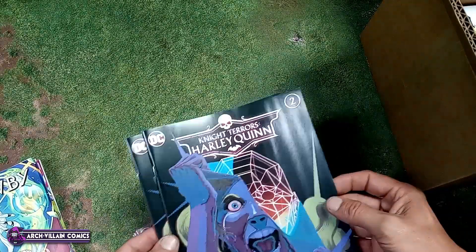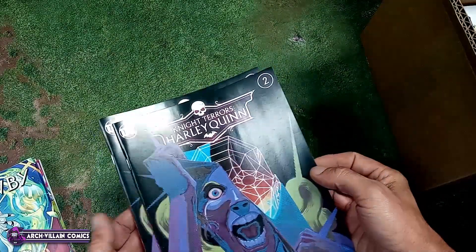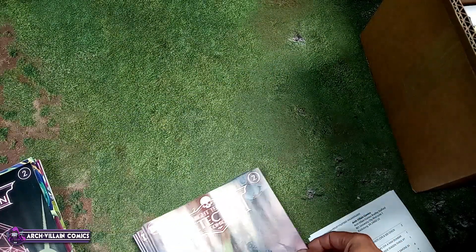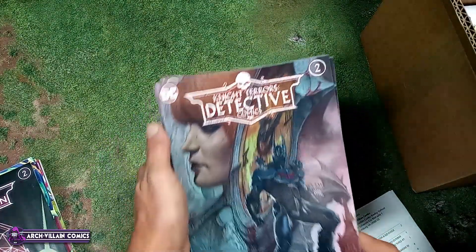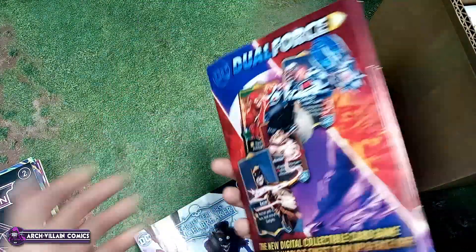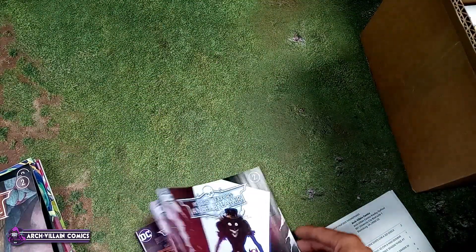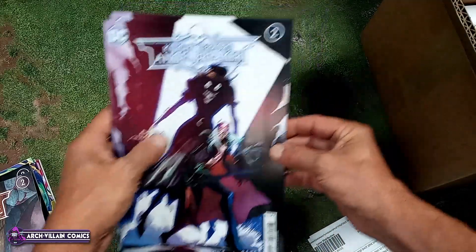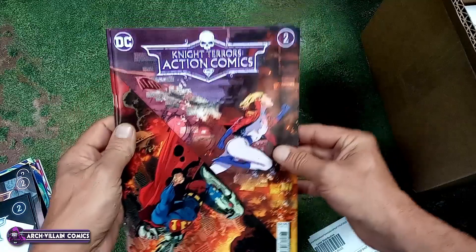Night Terrors: Harley Quinn number two — I just got a couple of those, probably not enough but whatever. Night Terrors: Detective Comics number two. Night Terrors: Angel Breaker number two. Night Terrors: Action Comics — you guessed it — number two.